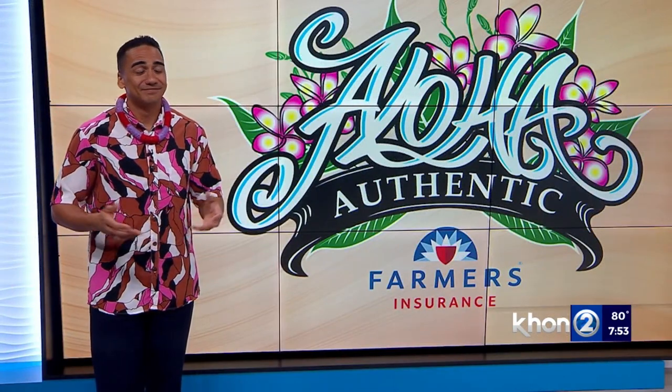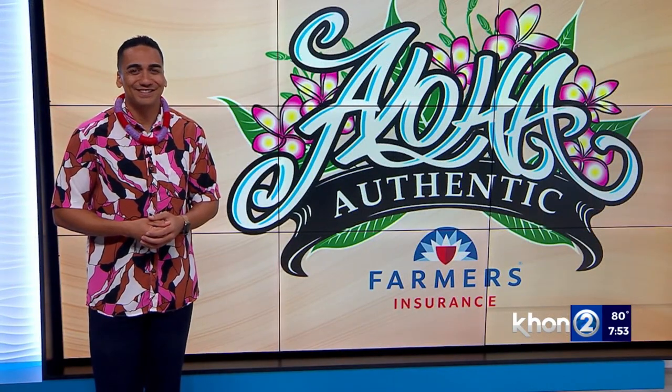Did you know? Now you do. Thank you, Kaimanahila. I always figured Diamond Head — just the figure of the structure itself was the diamond — but I didn't know about the sparkles coming off. Does that make sense? Well, now we know. Thank you, Kaimanahila.